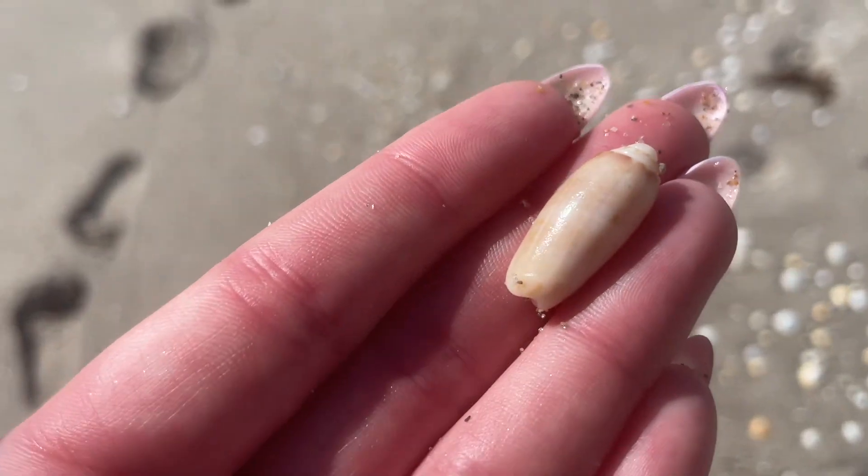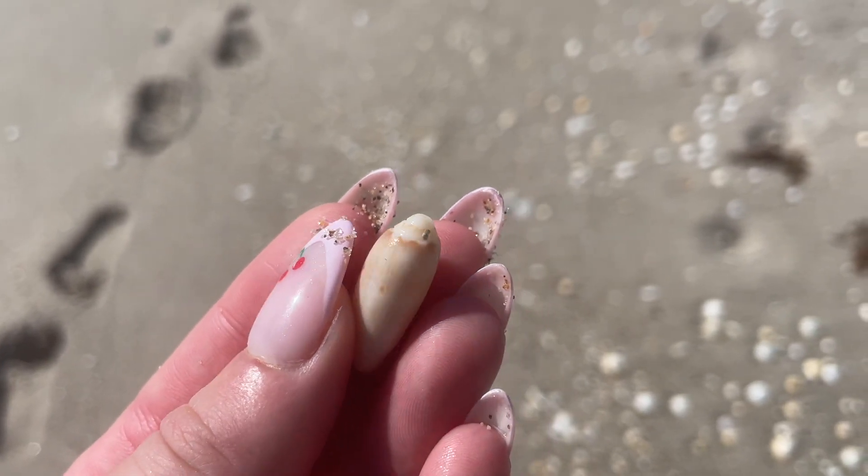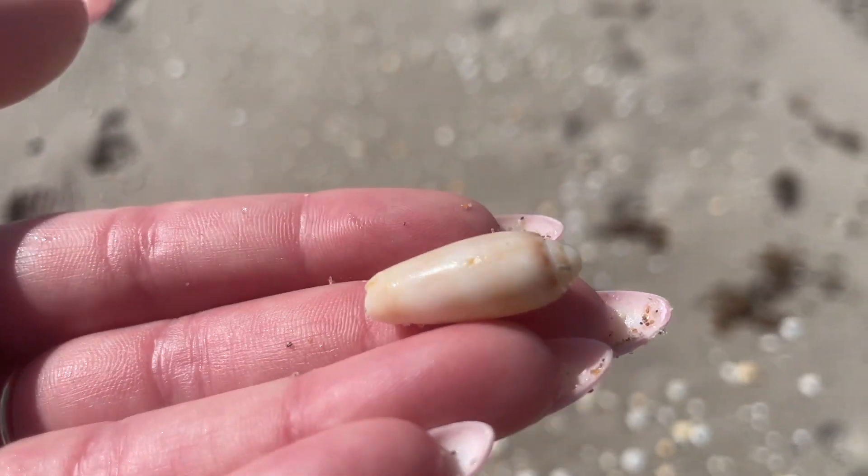Tiny lettered olive — the top was broken off of this one; you don't see that pointed tip like you usually do.